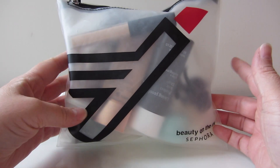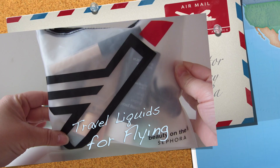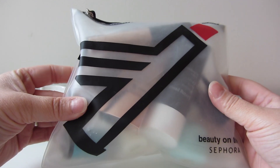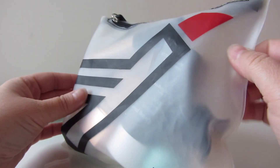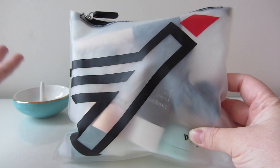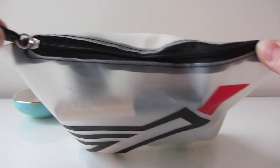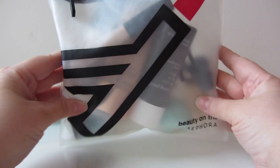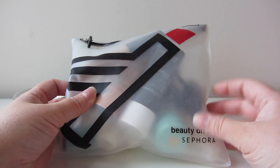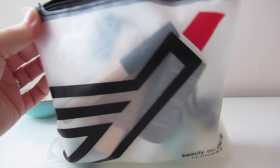Today I have a travel video for you about what liquids I take when I fly. I use this Sephora Beauty on the Fly bag. What I love about it is it's very rugged and thick — better than normal baggies, which fall apart after one trip. It's nicely resealable and sturdy. You can get it at Sephora for about five dollars, or free when you buy their mini-size products.